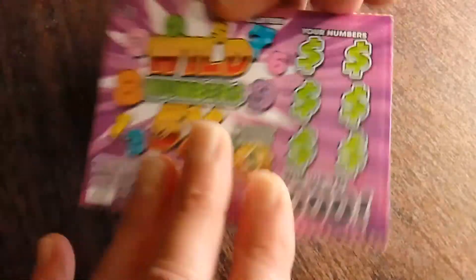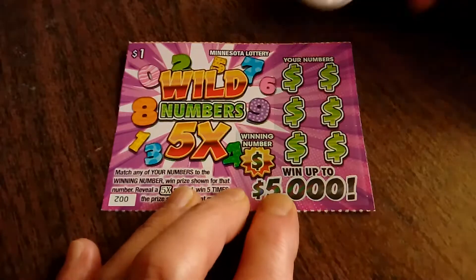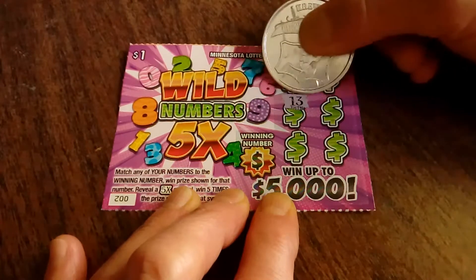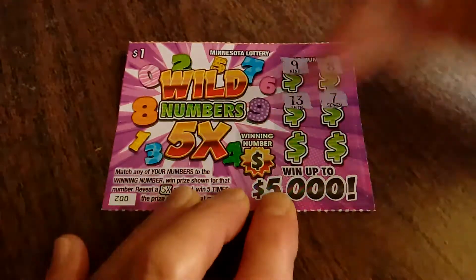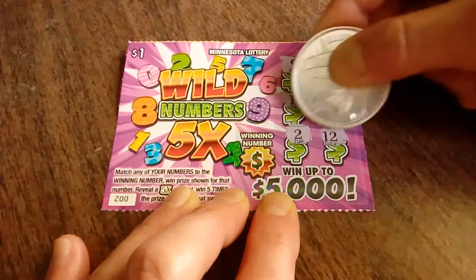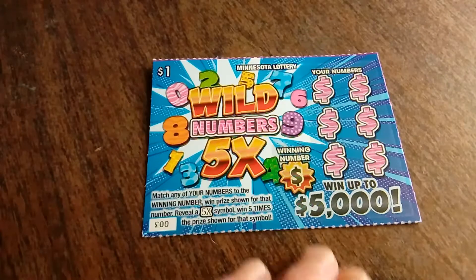Ticket number 2, let's give that a little crease. I'm going to scratch my numbers first, because I'm feeling sassy. We've got a 9, an 8, a 13, a 7, the number 2, and a 12. Let's see what that winning number is — it's an 11, so there's no win on the first ticket.